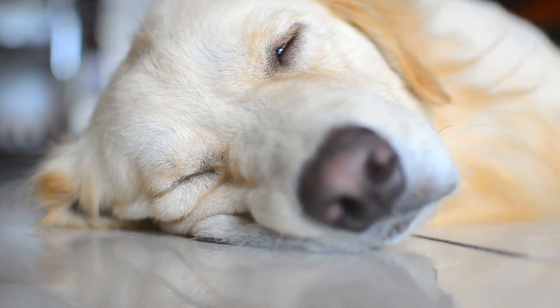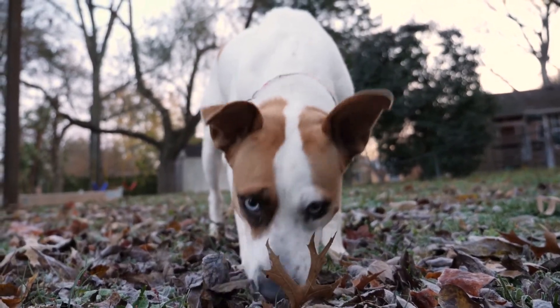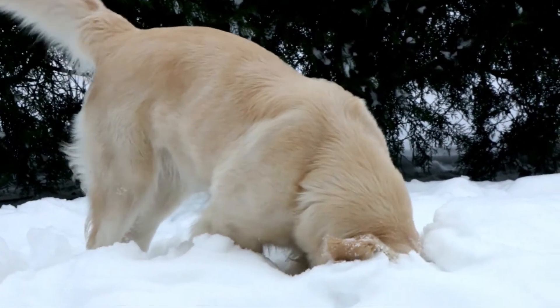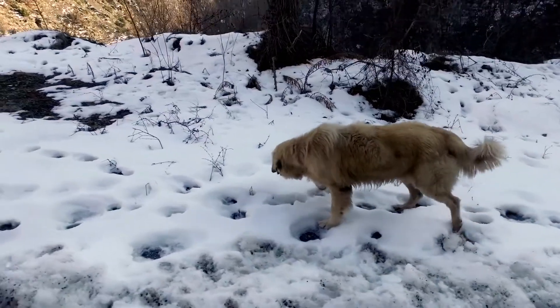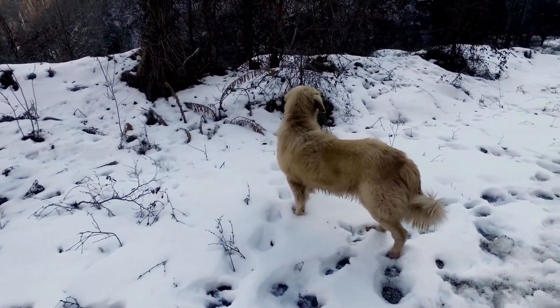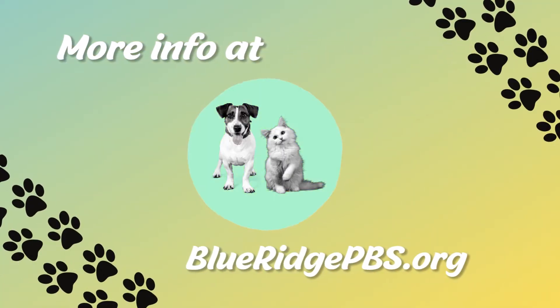So be really careful and mindful of everything your dog is sniffing on those winter walks. Just make sure that they're kept at a good temperature, you're not overexerting them in the cold weather, and that they have a nice warm place to go after their walks. More information available at BlueRidgePBS.org.